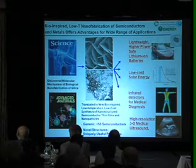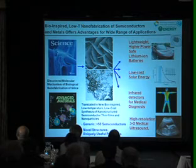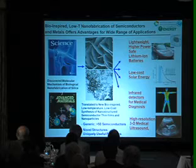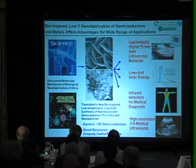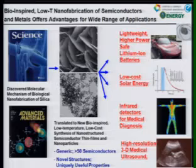Translating from this molecular biological mechanism that we discovered, we developed a generic method — a low-temperature, low-cost, aqueous method for the synthesis of nanostructured semiconductor thin films and nanoparticles, either in a highly textured nanostructured thin film or as nanoparticles, demonstrated here around barium titanate. This method turns out to be generic — we've made more than 50 different semiconductors using this method with unique nanostructures, and as a result of the novel structures, some uniquely useful properties.